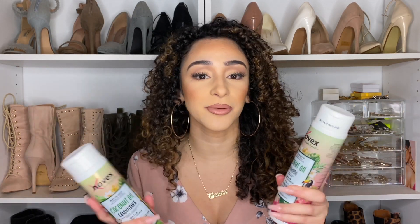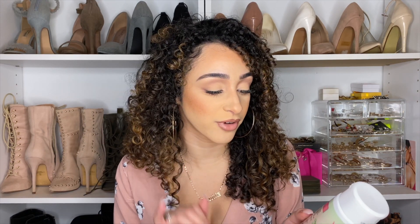Novex products haven't let me down yet and this collection did not either. It smells super good. It comes in the same type of bottles as their last collection, the Powerful Charcoal collection — which might be my go-to in the summer because it really just cleans your hair out so well and makes it so soft. This whole collection is suitable for dry, rebellious, and frizzy hair.